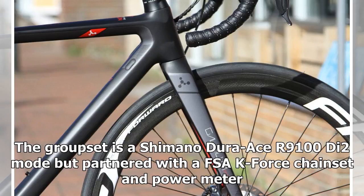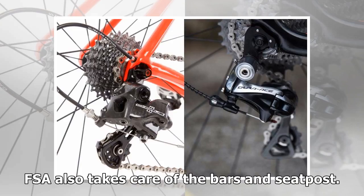The groupset is a Shimano Dura-Ace R9100 Di2, partnered with an FSA K-Force Chainset and Power Meter. FSA also takes care of the bars and seat post.